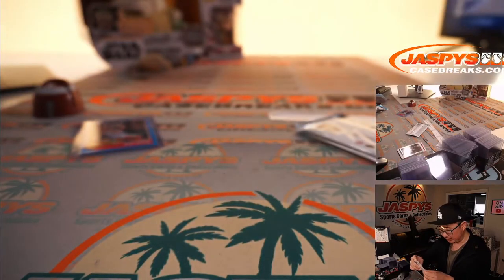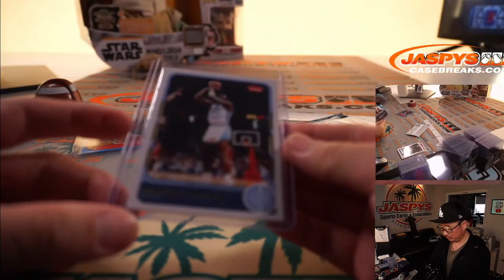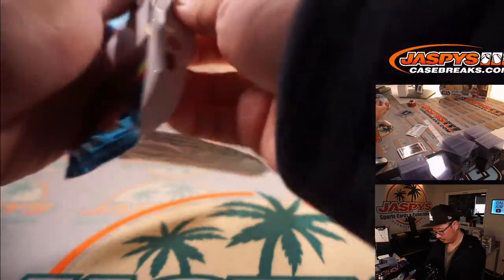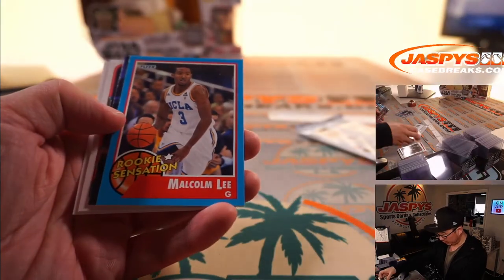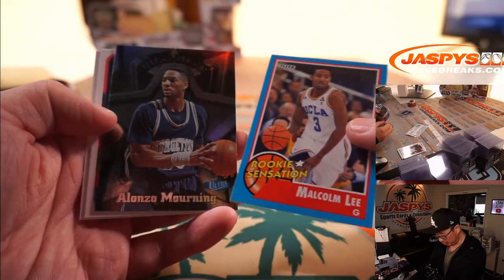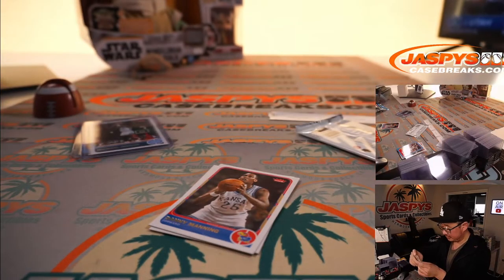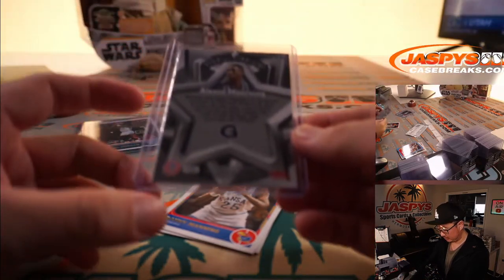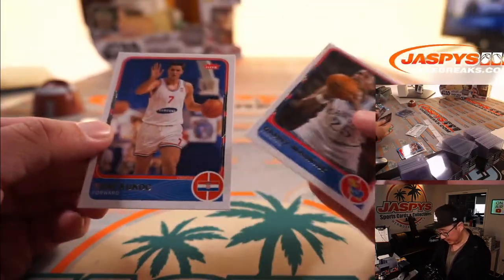Pack 20: Al Greer, Malcolm Lee, and what do we have here? Ultra Stars — Alonzo Mourning. That's a cool insert. And then Danny Manning, Tony Kukoc.